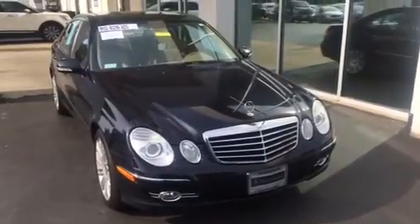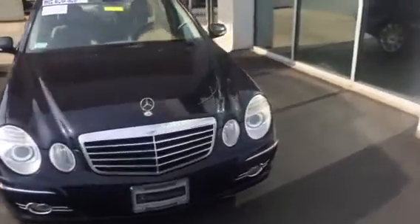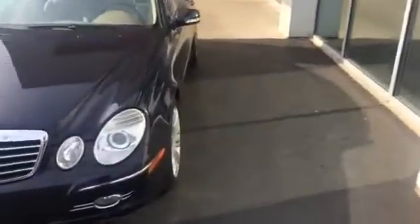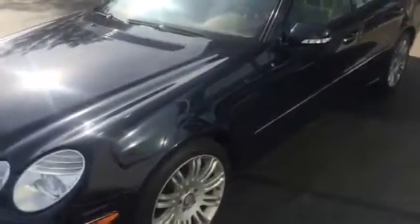Hello everyone and welcome to Jack Kane Ford here in Versailles, Kentucky. Special shout out to Paul on a 2008 Mercedes-Benz E-Class midsize 350. You can see it's the midnight blue color, it's got the camel leather interior. You can see this vehicle was garage kept and it is immaculate. It has just about every feature you can put on one.